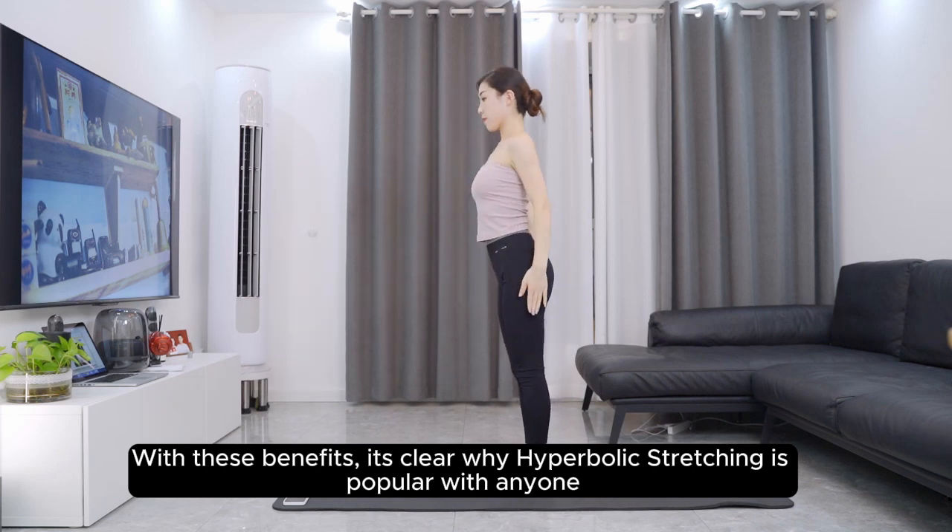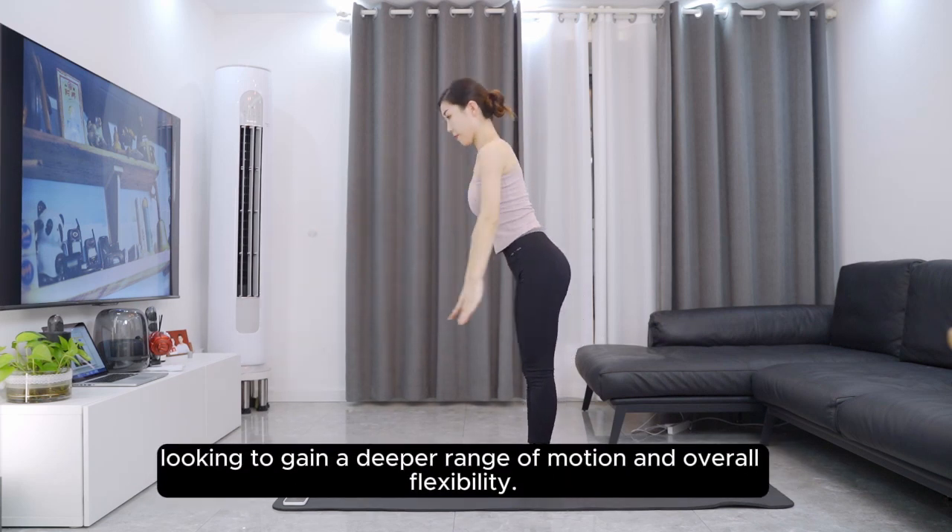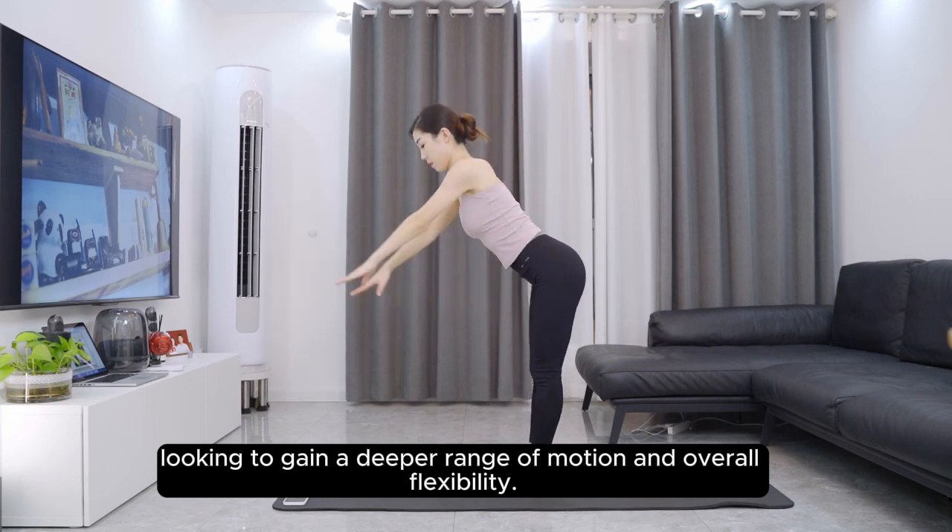With these benefits, it's clear why hyperbolic stretching is popular with anyone looking to gain a deeper range of motion and overall flexibility.